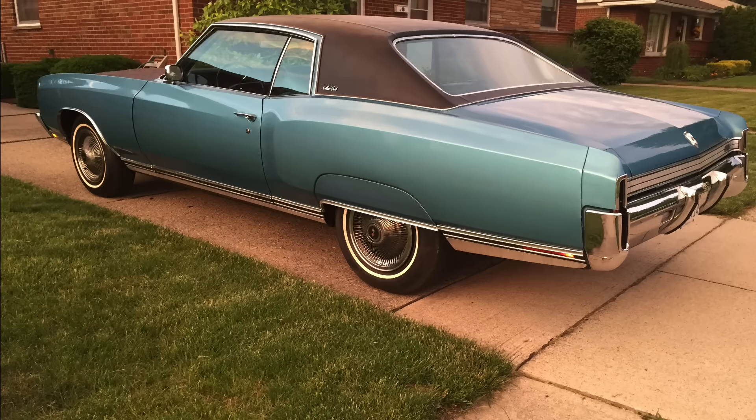GM built a lot of great cars over the decades, including some legendary vehicles like this 1972 Chevrolet Monte Carlo. The Monte Carlo was introduced in the 1970 model year as Chevrolet's response to the very successful personal luxury coupe trend that really started for General Motors with the 1963 Riviera.